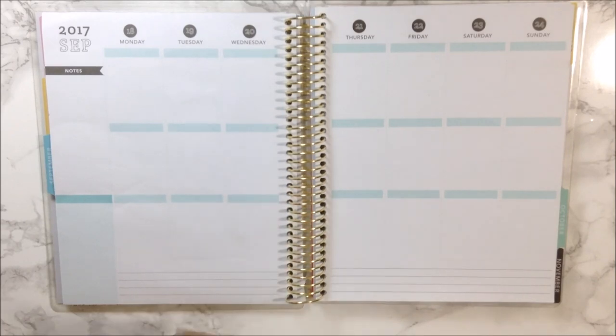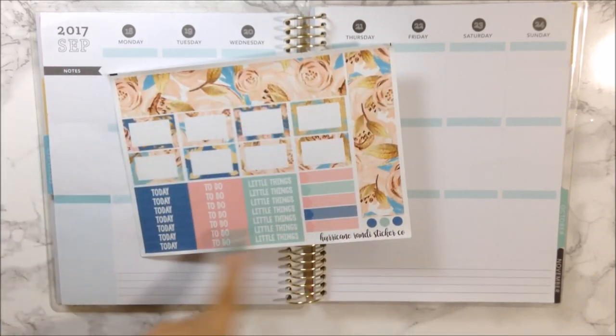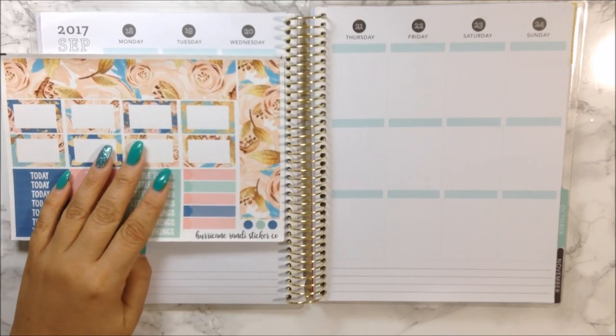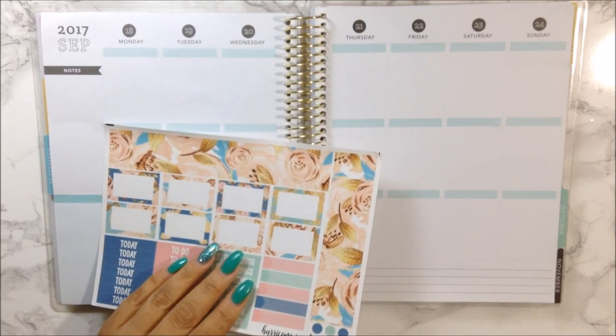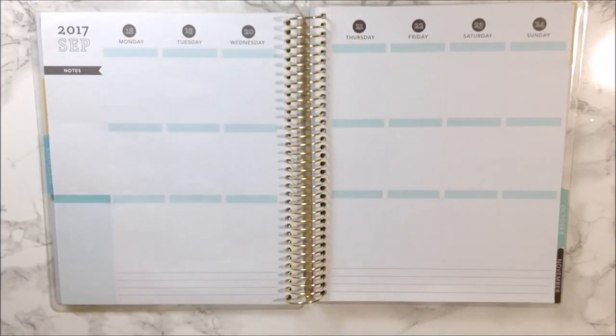So the first thing I want to do is put down the bones of my planner like I always say, which is the bottom washi, the labels. I don't need any habit trackers or date covers because they're neutral and honestly I couldn't find any that match. After that I will be back to do the sidebar. So I'm going to go ahead and put these labels and bottom washi down and I'll be right back.